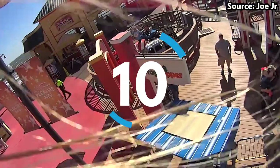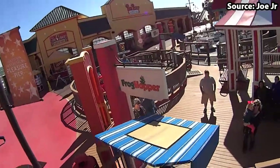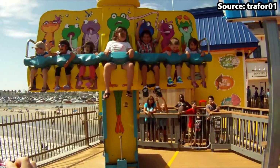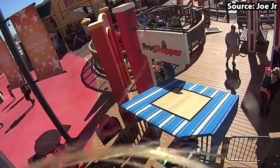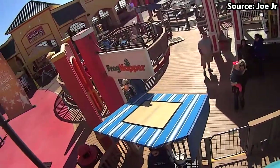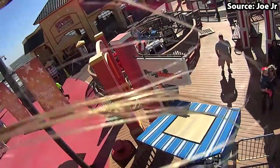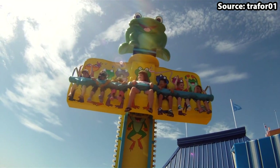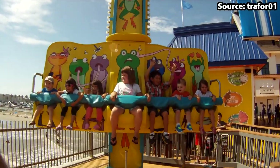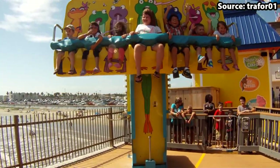Starting off at number 10, we have Frog Hopper. No matter if you want to hop like a frog or you are just looking for a fun family drop tower, this is just for you. This is not your normal drop tower, because as soon as you have boarded the creatively designed frog car — which can only fit one adult per cycle — not only will you rise to the top and get an amazing view across the park before dropping again, but you will also bounce up and down, creating a much more hoppy experience.